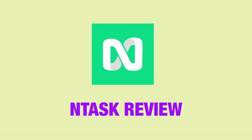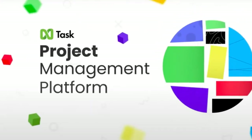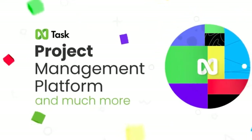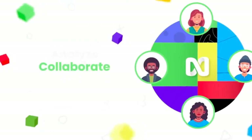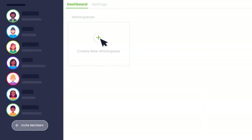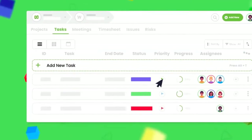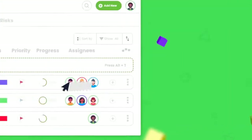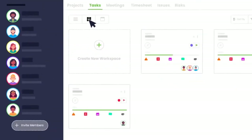Ntask can be summed up in one sentence: projects meets tasks. But it is way more powerful than just an amalgamation of projects and tasks. Ntask is one of my top picks for project management softwares. It has very affordable pricing plans and some really unique selling points such as meeting management, time tracking, and bug tracking. It really is very multifaceted.